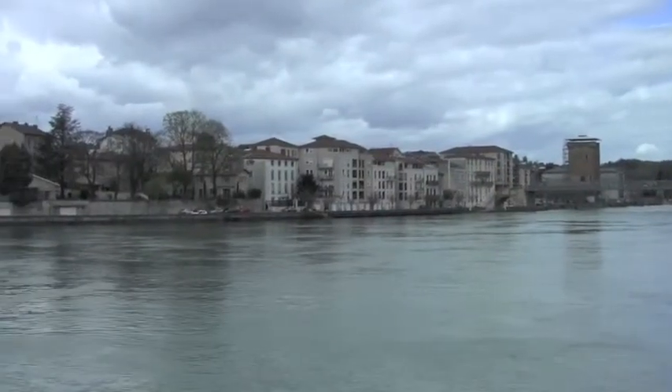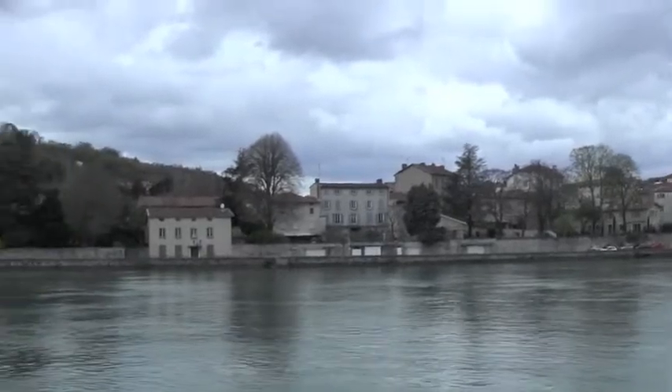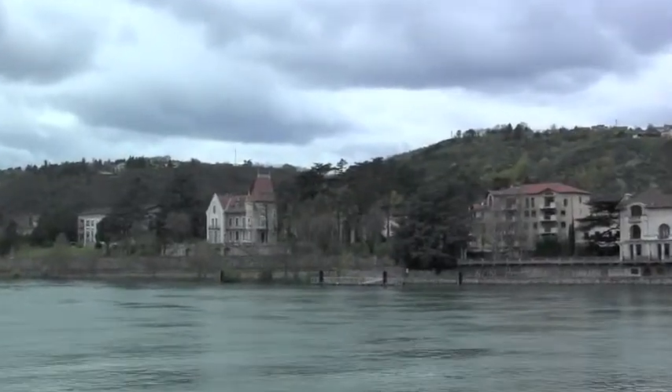We are docking in Vienne. We will be going on a tour of the town. We'll be seeing Roman ruins.